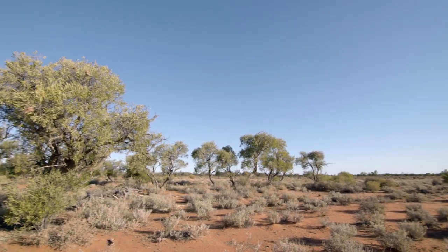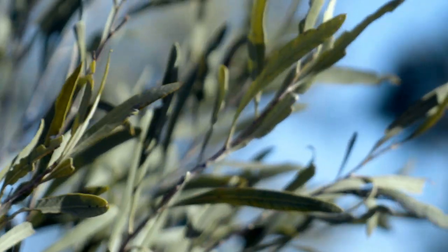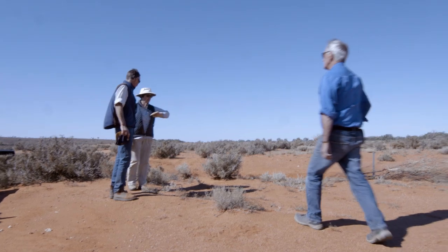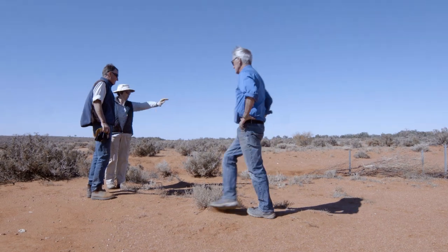We like what's being done here. Bush Heritage are repatriating the landscape after many years of it being an agricultural property. Coming out here to work, to help Curt put it back together to something like what it was before the sheep came, is really important to us.